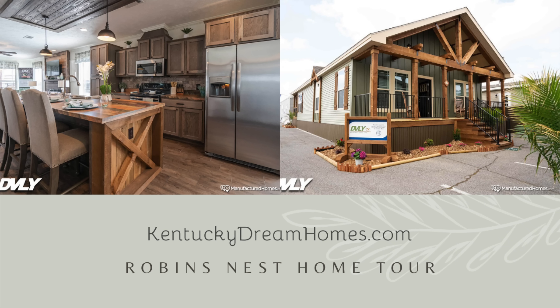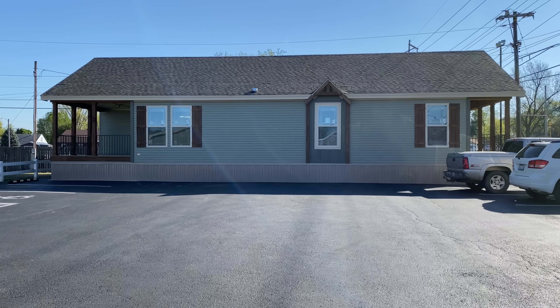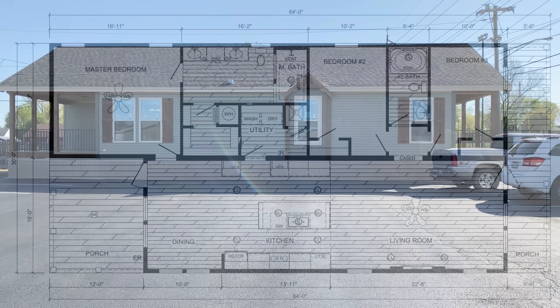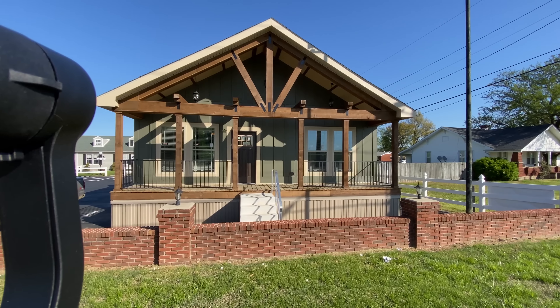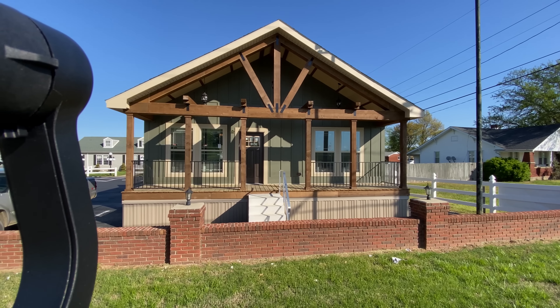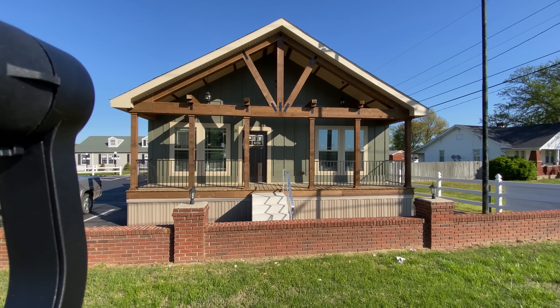Hello everyone. Today we're taking a tour of our Robins Nest. We currently have this home on display at all three of our locations. For more information on our homes, our company, or to fill out a credit application online, please visit us at KentuckyDreamHomes.com.